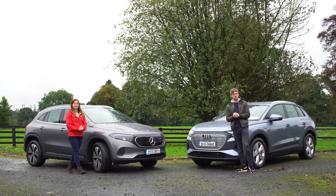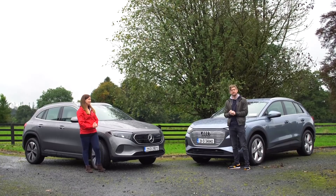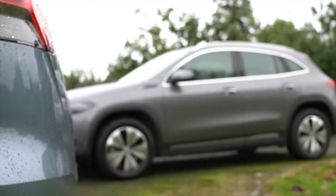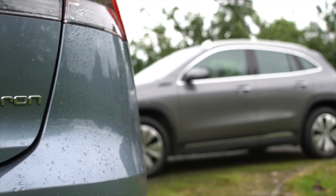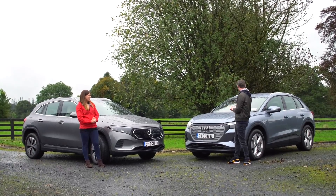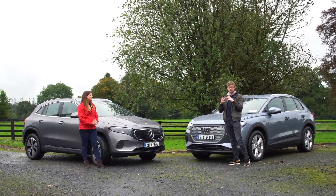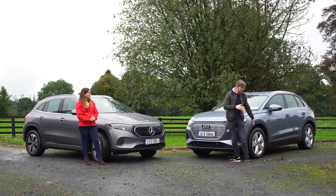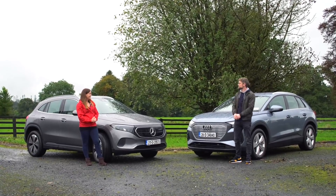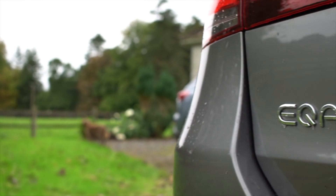Hello and welcome back to the Cars Ireland YouTube channel. Today is a very wet and miserable last day in September, but we have a treat — two premium mid-sized electric SUVs to test. We have the Audi Q4 e-tron in geyser blue, which is inoffensive, and there's also a nice press colour, a deep purple with black aero alloys that looks really well.